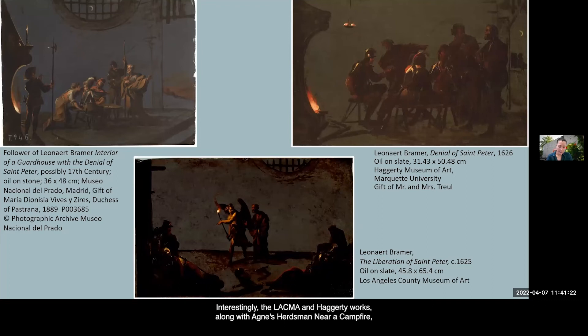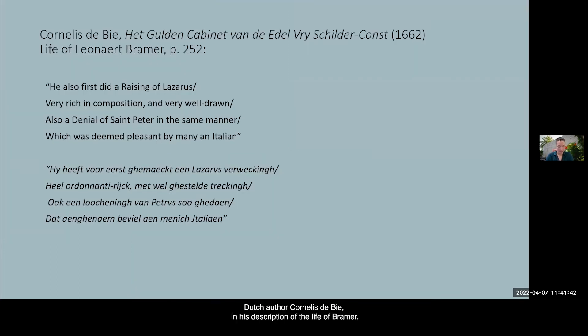Interestingly, the LACMA and Hagerty works, along with the Agnes Herdsmen Near a Campfire, were grouped together when they were with the dealer Hazlitt Gallery in London in 1969, although differences in size and scale make it unlikely that these works were meant to form pendants. Dutch author Cornelis de Bie, in his description of the life of Bramer, discusses the artist's extensive travels and success abroad, and singles out the success he achieved for his dramatic religious works, including a Denial of St. Peter, writing: 'He also did a Raising of Lazarus, very rich in composition and very well drawn, and also a Denial of St. Peter in the same manner, which was deemed pleasant by many in Italy.'